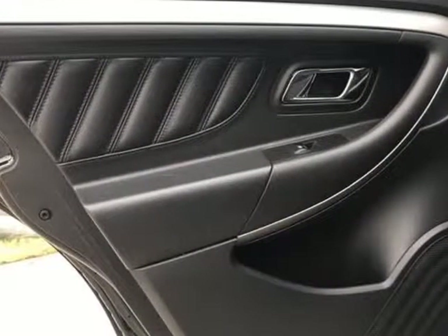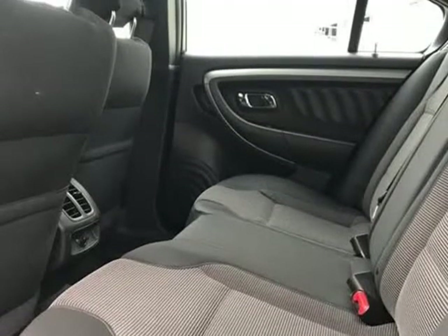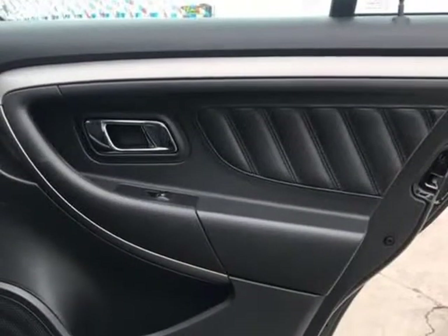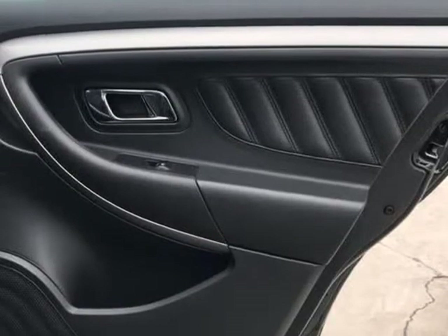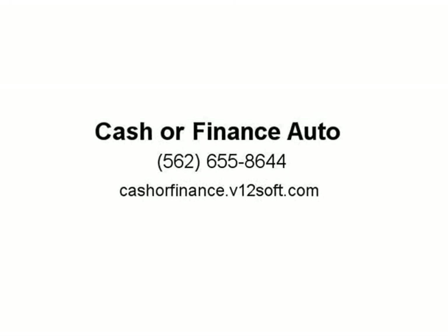Driver vanity mirror, passenger vanity mirror, driver illuminated vanity mirror, passenger illuminated visor mirror, auto dimming rear view mirror, floor mats, smart device integration, remote engine start, and Bluetooth connection. Visit us at cashrefinance.v12soft.com.